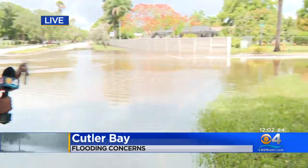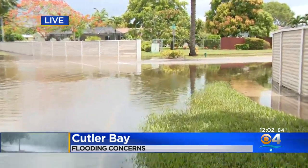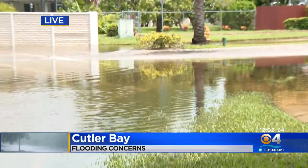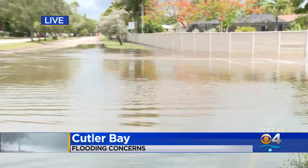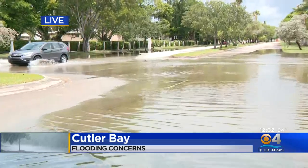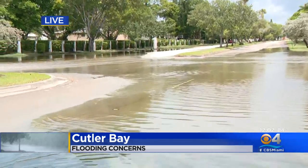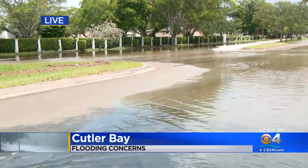That flood watch is what officials are worried about for later this afternoon. Right now things are looking a lot better than they did earlier this morning and especially from yesterday. You can see we can actually see the roadway here. That was not the case earlier, and with the rain expected later this afternoon, officials say they're keeping their eyes on this situation to make sure what happened earlier in the week doesn't repeat today.